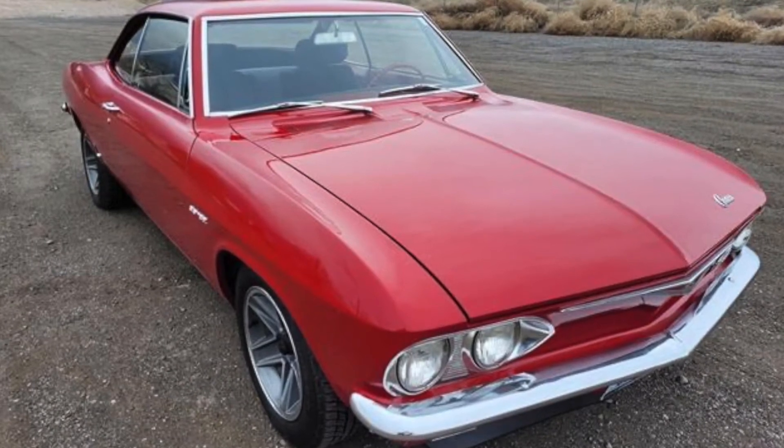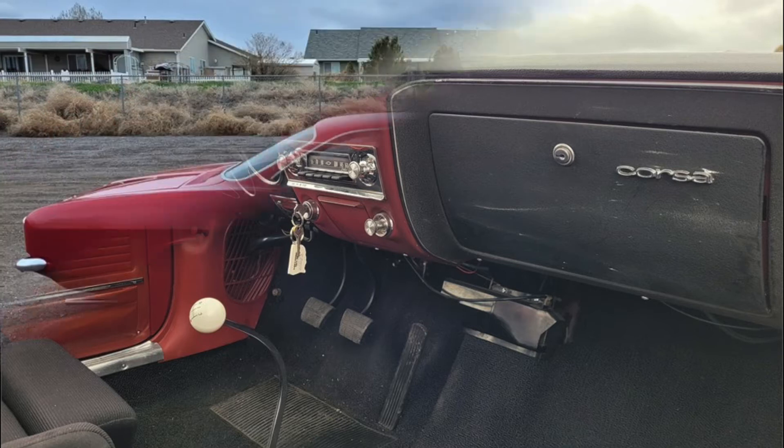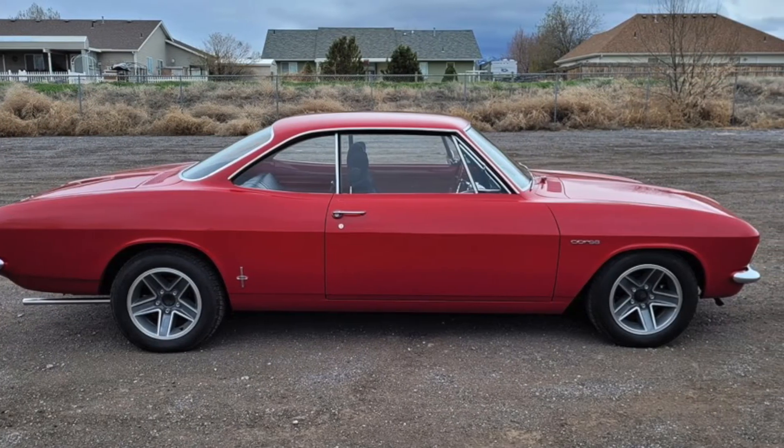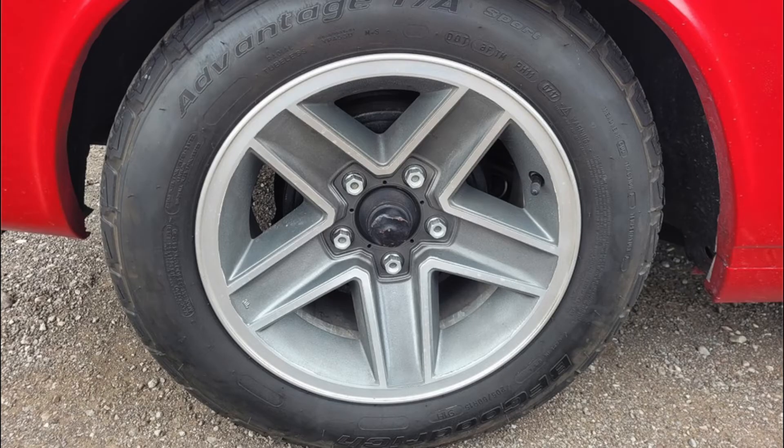Featured here is a 1965 Chevrolet Corvair finished in red over grey cloth with black vinyl interior. Featuring manual windows, manual brakes, bucket seats, paused attraction, and electronic ignition, and riding on 15-inch 5-spoke Camaro wheels wrapped in newer BF Goodrich tires.